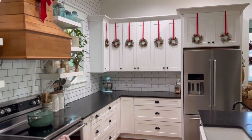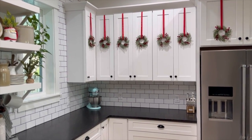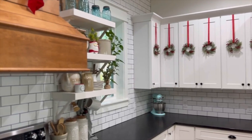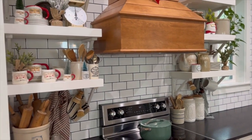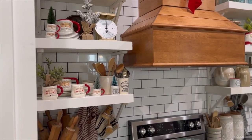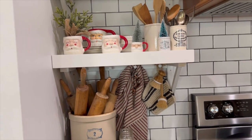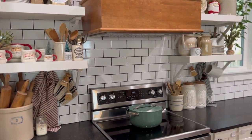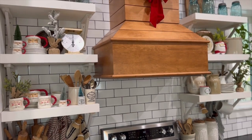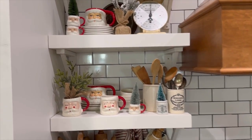And then we'll pan over to the kitchen. One thing I added this year was these little wreaths on the cabinets — I wanted to do it last year but just never got around to it, and I really like the festive touch they add. Here's my shelves. Since last time I did a tour, we added these brackets and little pegs under the shelves — I just wanted to be able to hang towels and different kitchen stuff and make it more cottagey looking rather than floating shelves. My little collection of Santa mugs over here.